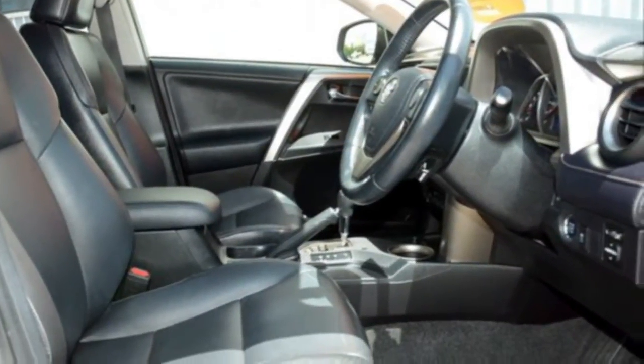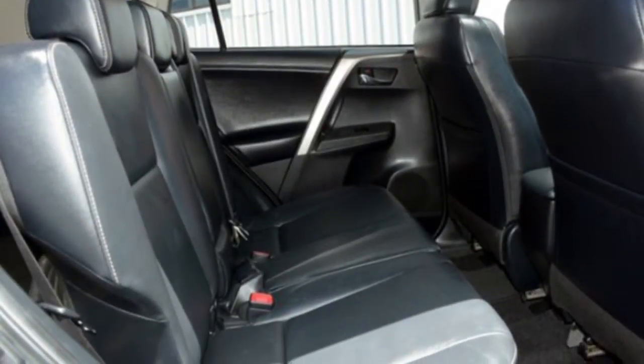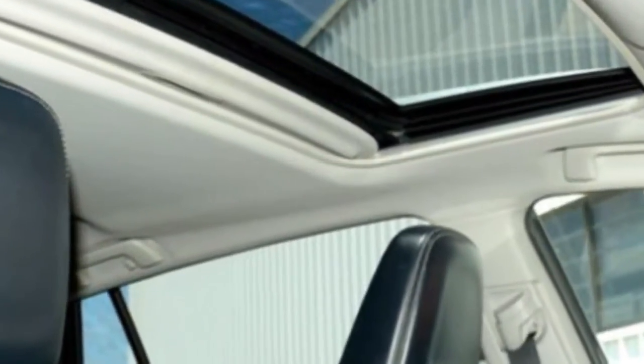Remote central locking, sunroof, cruise control, alloy wheels, power steering, a CD player and more. If you're looking for a first rate vehicle,